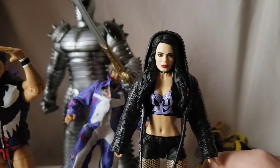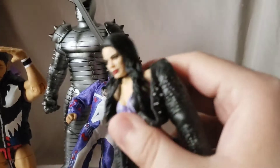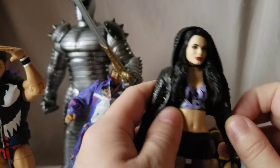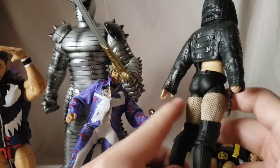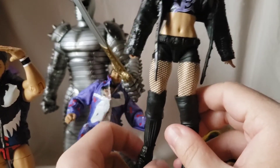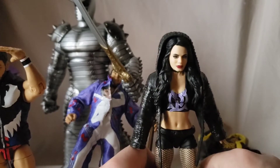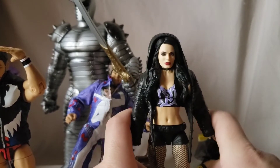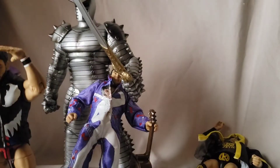Next we have elite Paige, picked up at Toys R Us. The face sculpt here is excellent — Mattel really killed it. She has a soft goods hoodie jacket with studs all over, which limits articulation a bit but looks great. She's got painted-on fishnets in the boots and the Paige shirt. I feel like this might be Paige's last figure as a wrestler, but if so they really did her a service — excellent figure.